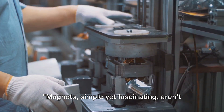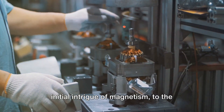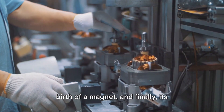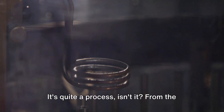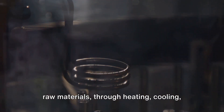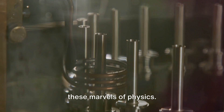Magnets — simple yet fascinating, aren't they? We've journeyed together from the initial intrigue of magnetism to the birth of a magnet and finally its finishing touches. From the raw materials through heating, cooling, and aligning their domains, we create these marvels of physics.